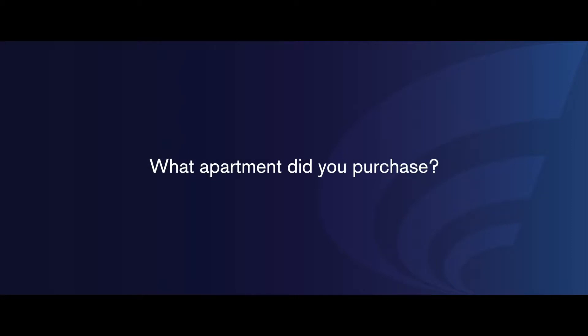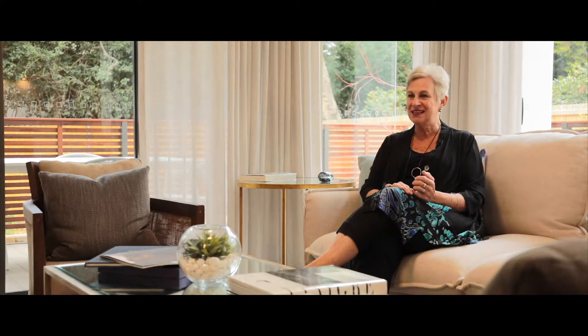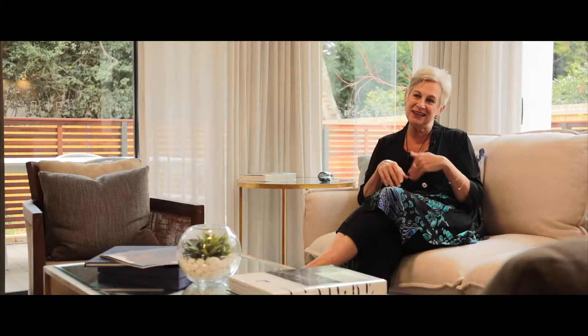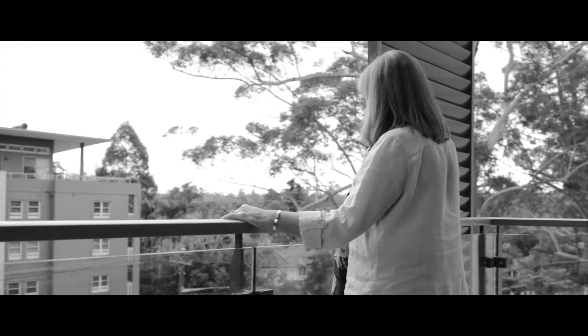We've actually got a three-bedroom apartment but we purchased two, which was fantastic, because we wanted ground floor with the northerly sun and reconfigured and redesigned the inside. We purchased one up on the third floor - it's a two-bedroom apartment. It's actually a bit of a leap of faith when you buy something from a plan and you have to imagine what it's going to look like.